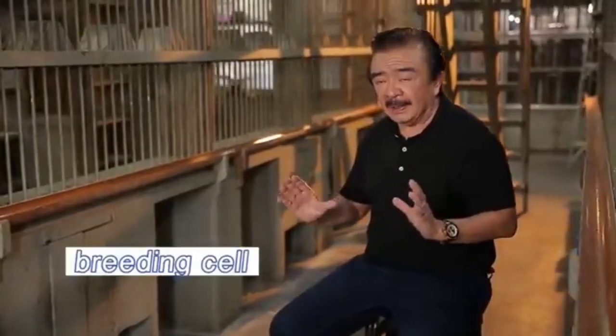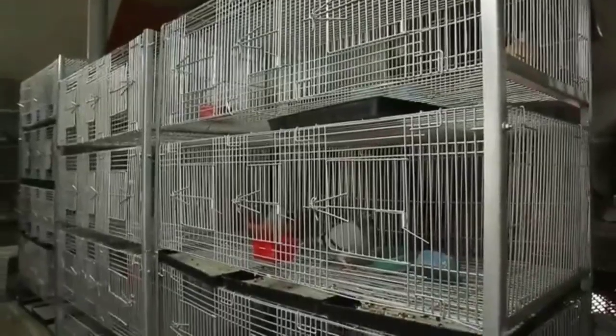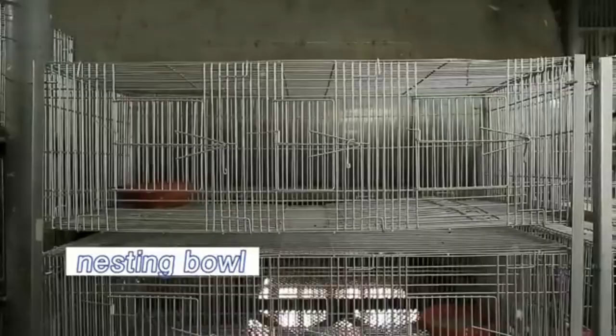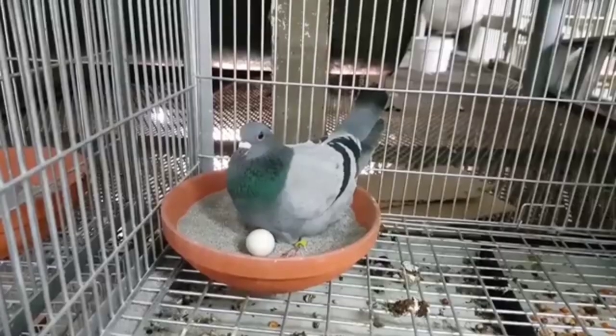During breeding, you need to prepare your breeding cell. My breeding cell is 24 inches width, depth is around 12 inches, and the height is 18 inches. Inside the breeding cell, you should prepare a nesting bowl. The material you should use — sometimes you use sand, buhangin, or you can use newspaper.